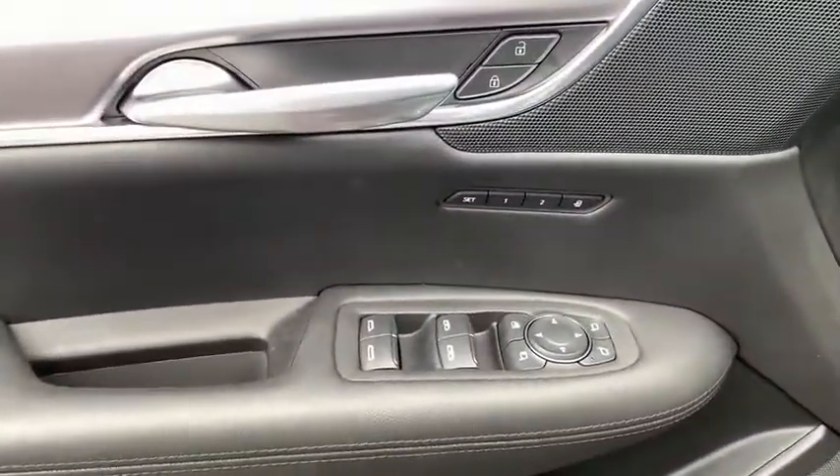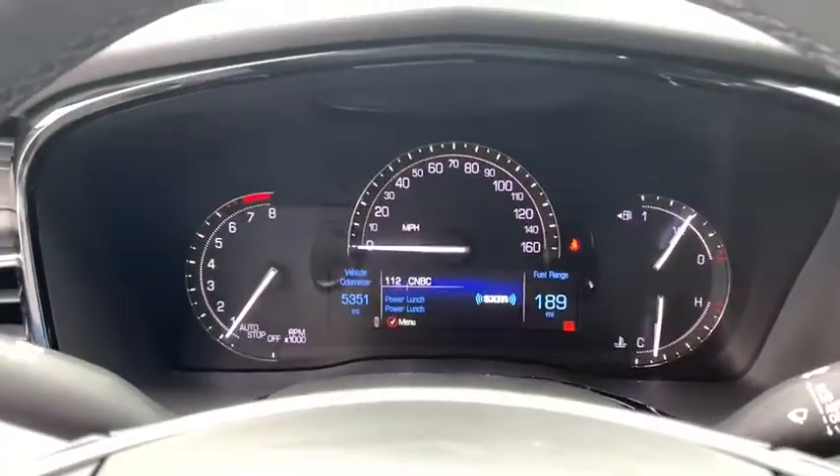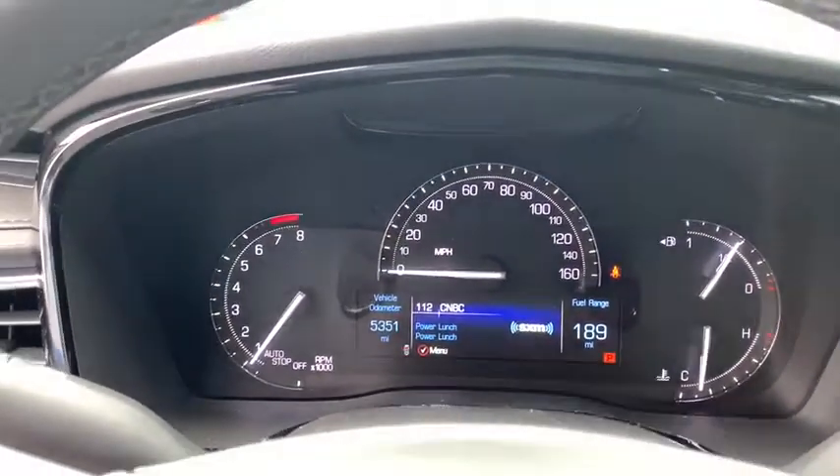Power liftgate, traction control, power passenger seat, dual airbags, leather-wrapped steering wheel, power steering, four-wheel disc brakes, four-wheel independent suspension, universal garage door opener.